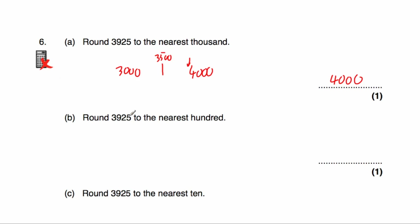Question six B says to round 3,925 to the nearest 100. The multiple of 100 just below this would be 3,900, and the multiple of 100 just above it would be 4,000. In the middle would be 3,950, and 3,925 is closer to 3,900 than it is to 4,000. So the answer would be 3,900.